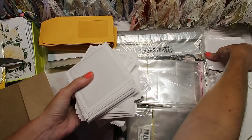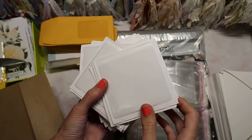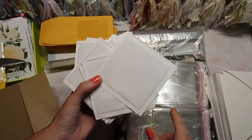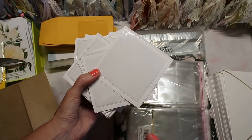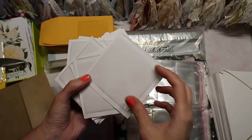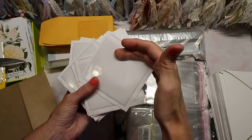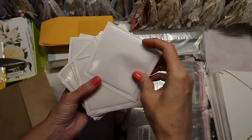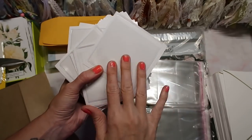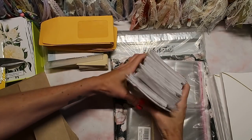You see me use these adhesive clear pockets all the time in my journals and I get asked about them constantly. I used to buy them from Target's dollar spot but it was $3 for 20, which isn't that inexpensive. So I've been buying them on Amazon and this time I got a 100 pack. These are just so handy to put in journals — I use them in my personal journal so much. I'm really excited to be stocked up.